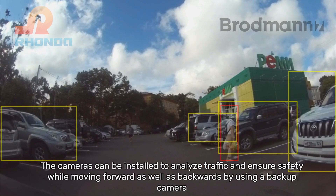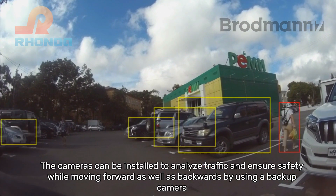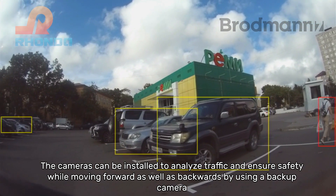The cameras can be installed to analyze traffic and ensure safety while moving forward, as well as backwards by using a backup camera.